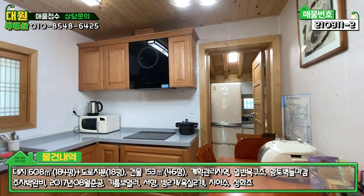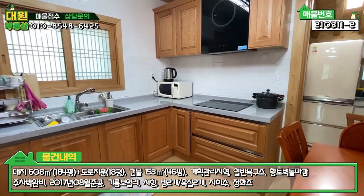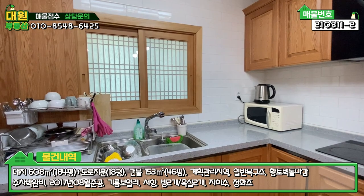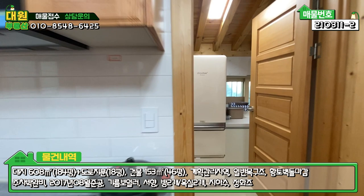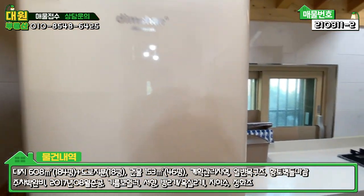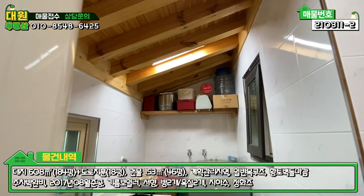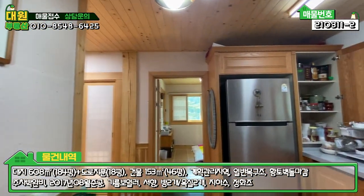방에서 나오시면 아담한 주방이 있습니다. 주방 보시면 약간 현대식하고 퓨전되어 있는 그런 디자인으로 돼 있고, 인덕션이라든가 후드, 이렇게 현대식과 한옥이 약간 짬뽕된 디자인입니다. 주방의 뒤편에 보시면 미니 주방, 서브 주방이 하나 있고, 꽤 넓은 수납공간 있습니다. 김치냉장고라든가 2구 가스레인지가 있고, 세탁기도 있고요. 굉장히 넓은 공간에 서브 주방도 이렇게 구비가 돼 있는 상태입니다.